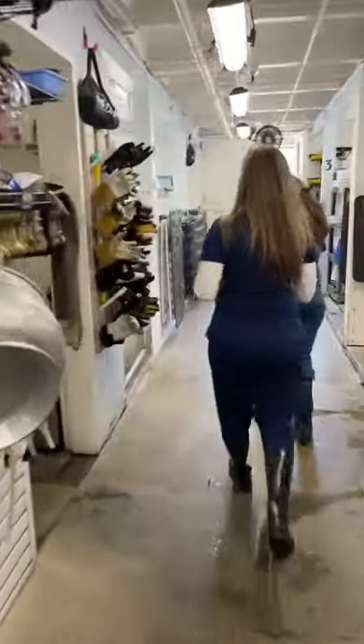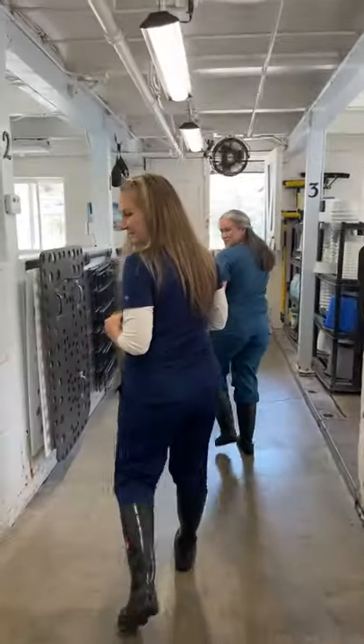Thank you to all who have joined us and donated to help support PMMC's fish drive.